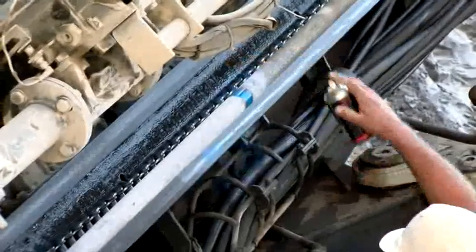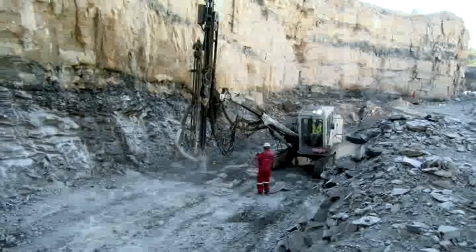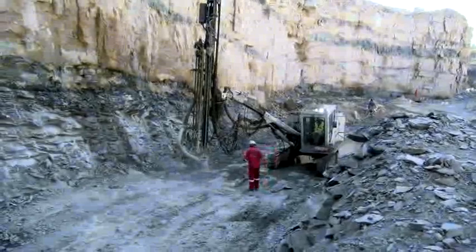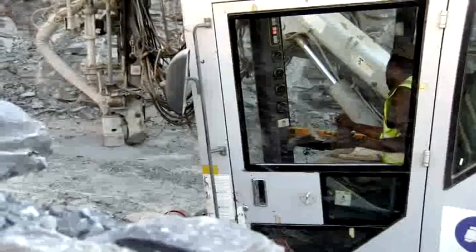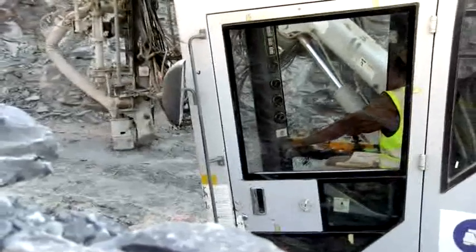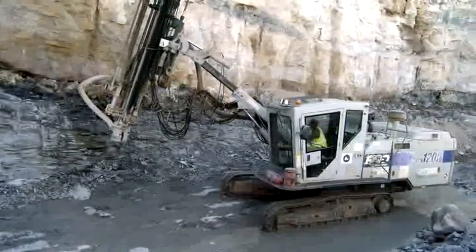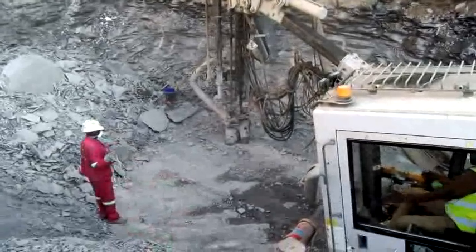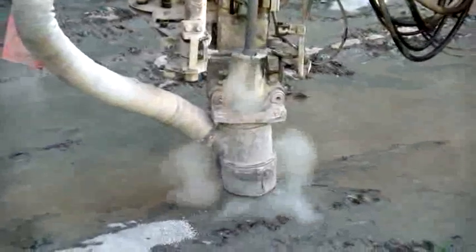They are responsible for preparing the drilling equipment. Rock drill operators start and stop the drilling process and control the drilling speed of the machines. They operate controls to stabilize the drilling machine and to position and align the drills. They also regulate the air pressure, rotary speed, and downward pressure according to the type of rock that is being drilled.